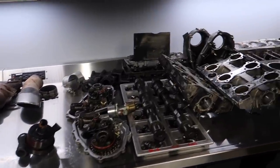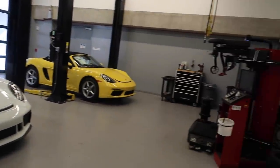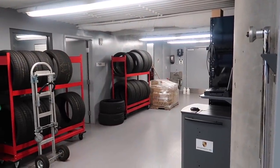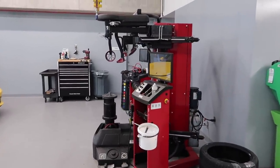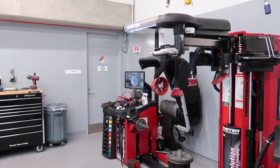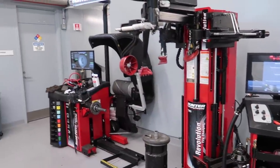Here's the track car bay — modern balancing, tires galore, lots of Cup 2s. They've got a big Hunter touchless tire machine — that thing's legit. This is exactly what I want in my garage so I never have to go anywhere else.